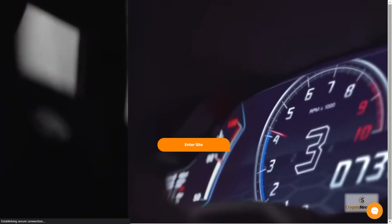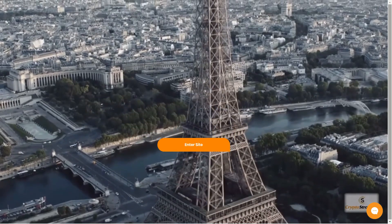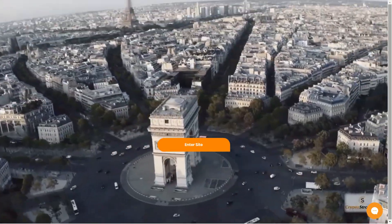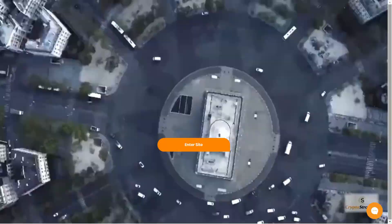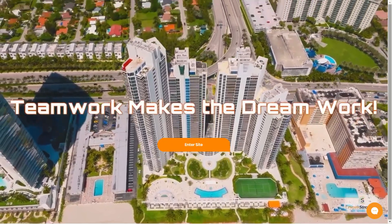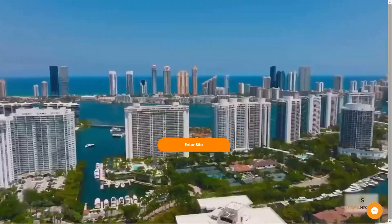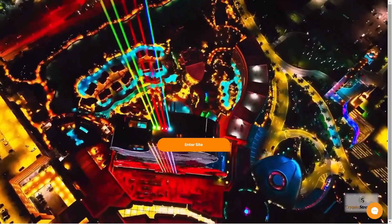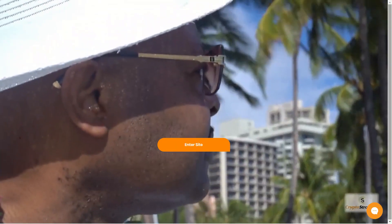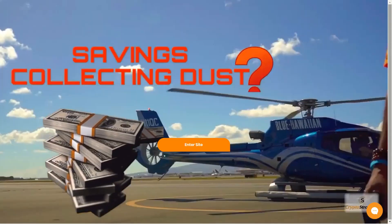Hey guys, welcome back to another interesting review on Crypto Universe. Today we're diving deep into the world of Crypto Stronger, which is a company specializing in crypto affiliate marketing, product and service offerings, and investor support. Their primary focus revolves around their main product, which is EasyBot — a cutting-edge crypto auto trading software platform that prioritizes the security and control of investors' assets within their chosen exchange. This platform stands as one of the safest crypto trading platforms globally.